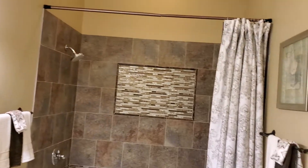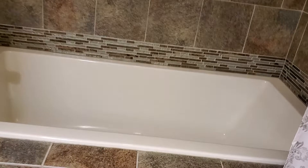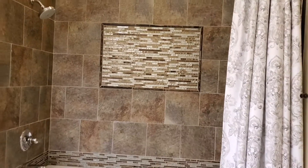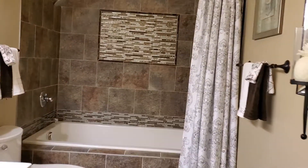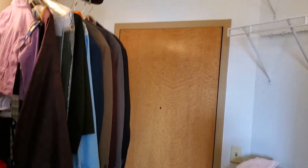Beautiful tile work in the tub shower, and this is a nice deep tub. The main bedroom also has a big walk-in closet, and there's a second entry and exit door to the home.